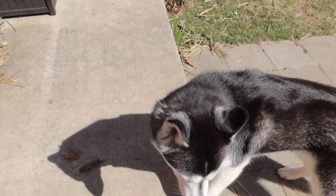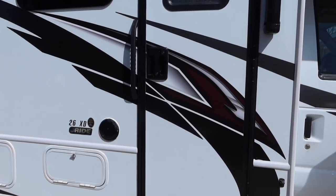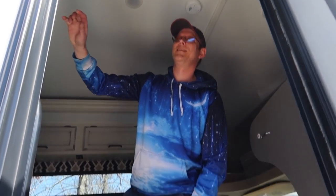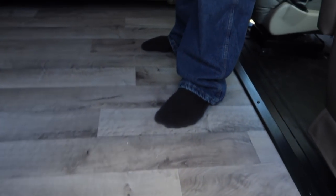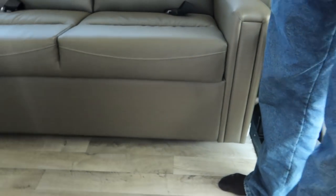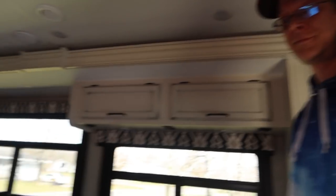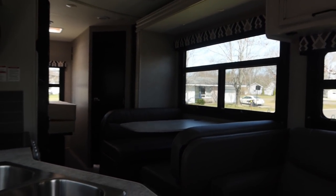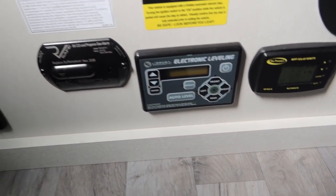I'm gonna go look at the motorhome. I can't believe this thing is actually parked in our driveway. We didn't really get to show it to you guys too much yesterday. It's got three steps to come inside, which is pretty cool. They showed us pretty much all of the stuff.